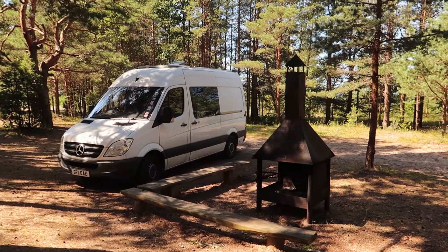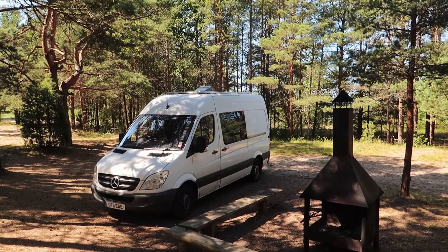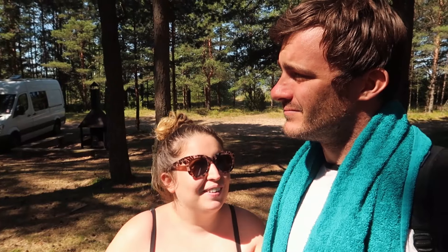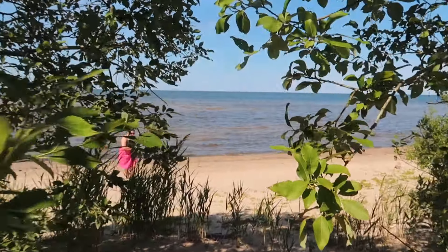There's fire pits, seating areas, and just behind those trees there is the beach. It's so cool. Like every little camping area has its own fire pit. So we stayed here last night, it was a very peaceful night. But I think we're going to go for a swim now. It's not very hot. I feel like we've got to swim in every sea we go to. So here's our Baltic Sea swim.